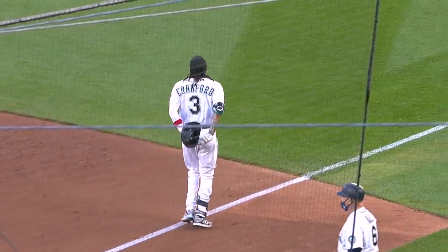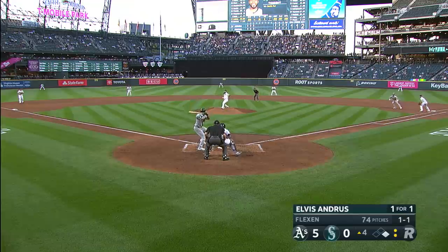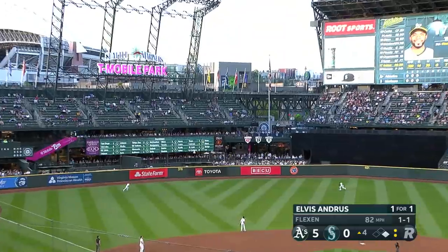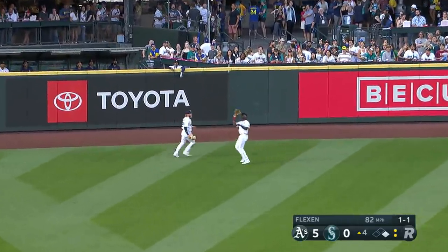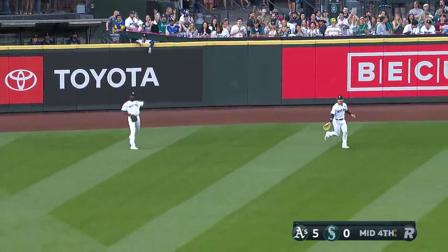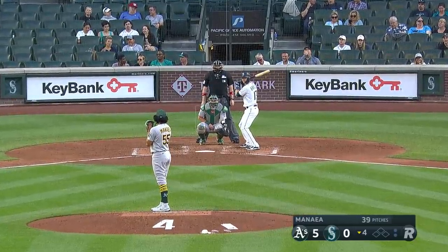Crawford taps one to Lowry, Lowry flips to first — that will do it. The walk does no damage and we're headed to the fourth inning — five nothing. An easy fly ball out to the gap, Trammell coasts over and puts it away to retire the side. Take it on, Sean Manaea, rubber game of the series.